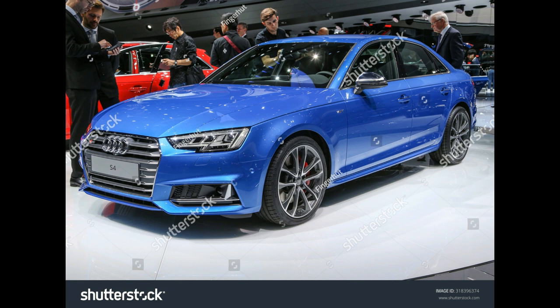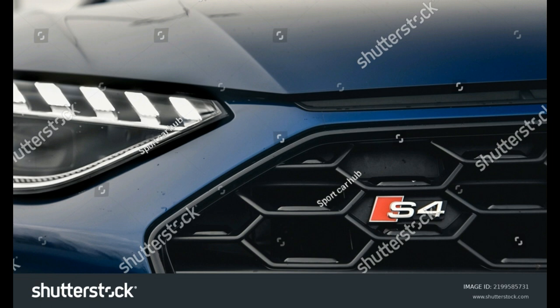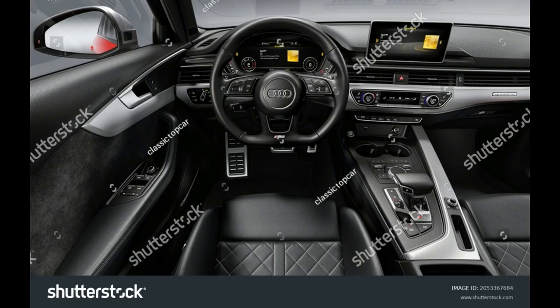The S4 is powered by a 3.0-liter turbocharged V6 producing 349 HP and 369 lb-ft of torque. With an 8-speed automatic transmission routing output to standard Quattro AWD, the S4 does the 0-60 mph sprint in 4.2 seconds. Fuel economy on the 2022 S4 is rated at 21/30 mpg city/highway.